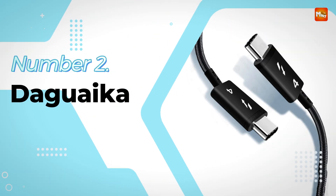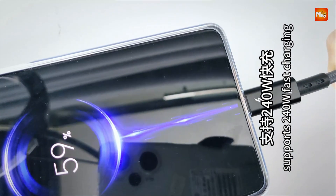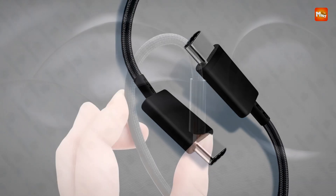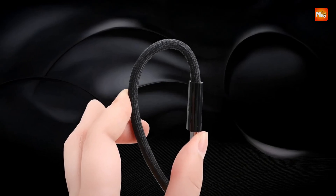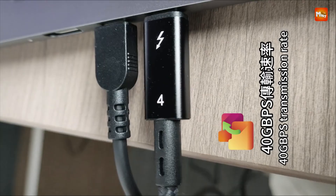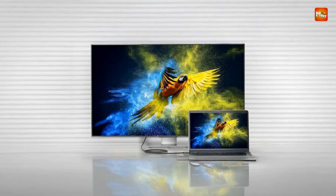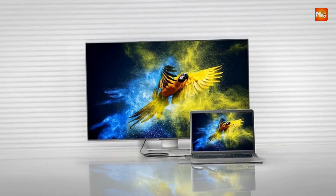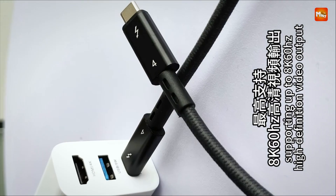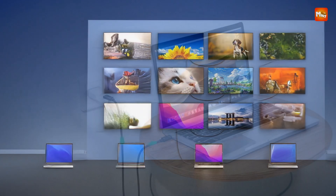Number 2: Degwaka Thunderbolt 4 Cable. This advanced USB-C to Type-C cable offers unmatched performance for both data transfer and power delivery, making it a versatile solution for users of a wide range of USB Type-C devices. Designed to fully support Thunderbolt 4 specifications, this cable is backward compatible with Thunderbolt 3, USB4, and earlier USB versions, allowing it to connect to docking stations, monitors, laptops, tablets, smartphones, and more.